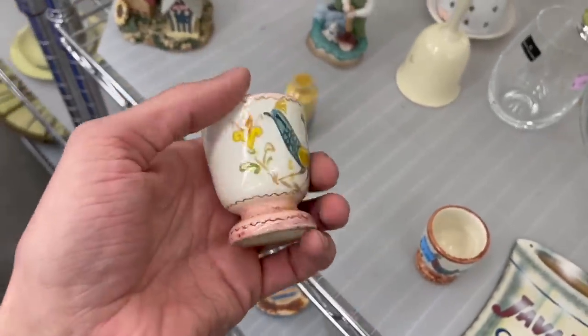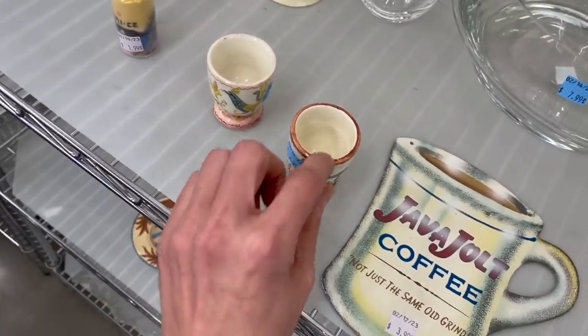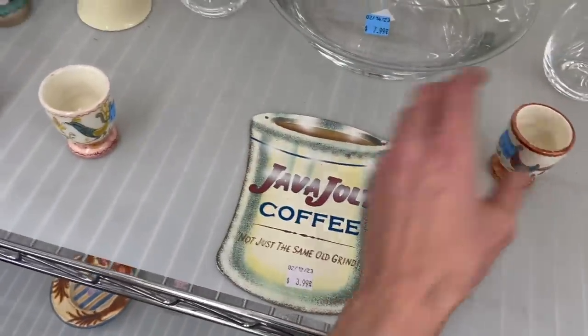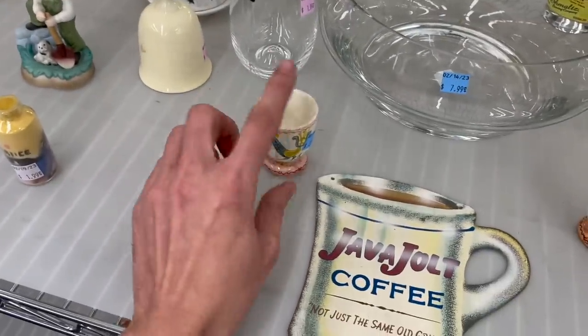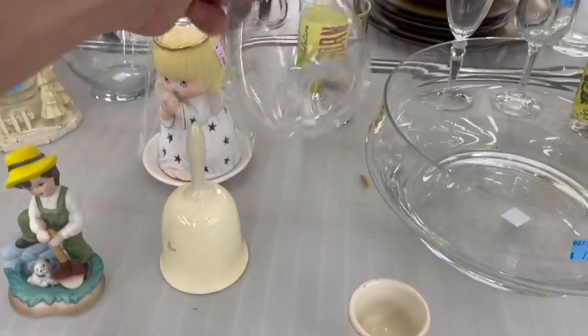And here's the second one — the pink one. $2.99 each. This one has chips around it. I'm not sure about those. $3 each. This is our Darlington Crystal.